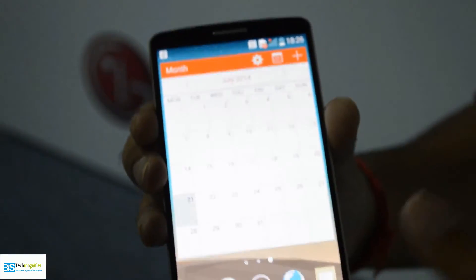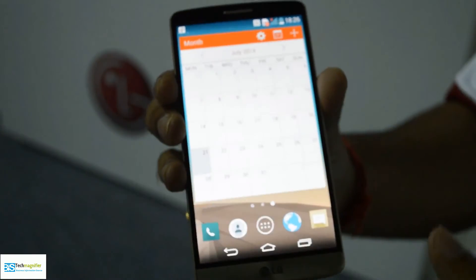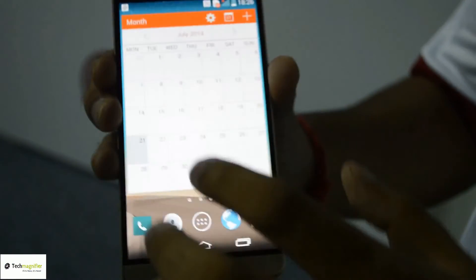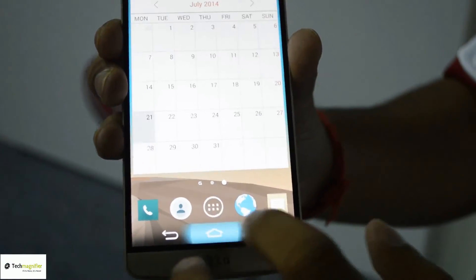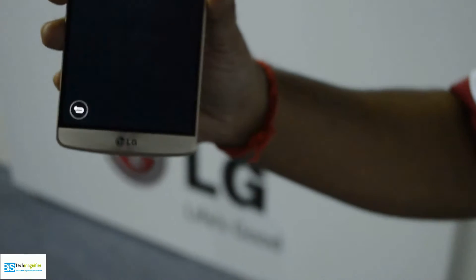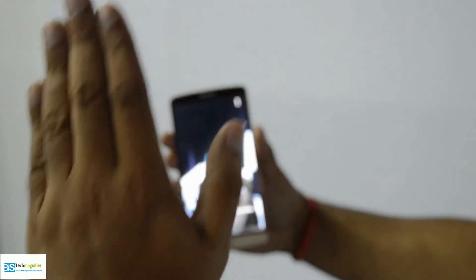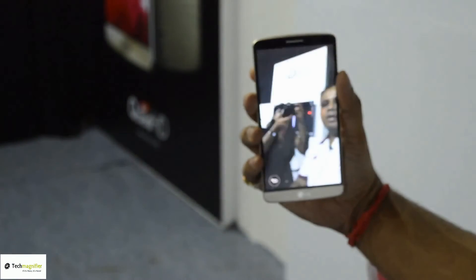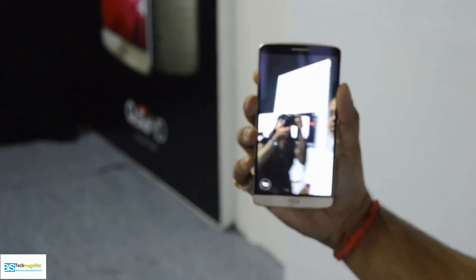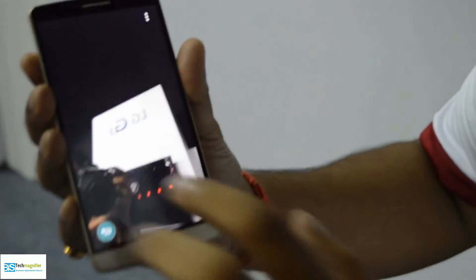The camera and video features are wonderful — you can take clean view video and clean view shots. One of the premium features is the selfie gesture: when taking a photo, you simply put your hand in front of the camera and close it, and it counts down three, two, one for a selfie.